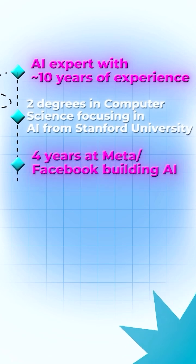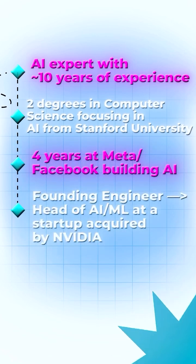Hi, I'm Harper. I'm an AI expert with about 10 years of experience in AI and machine learning from Stanford, Meta, and a company acquired by NVIDIA.